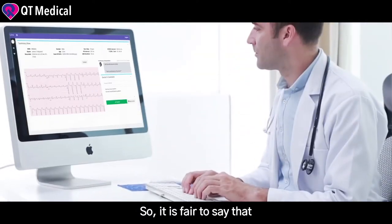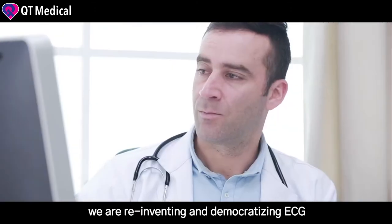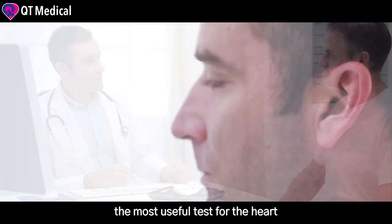So it is fair to say that we are reinventing and democratizing ECG, the most useful test for the heart.